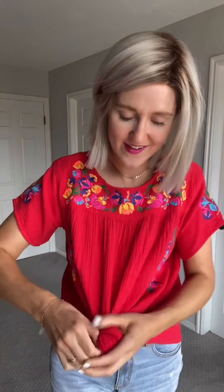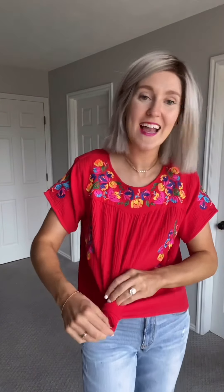This shirt comes in red and black — it's seriously the cutest. So when you're tying a knot, I just wrapped it around and tied it, and then you can just kind of adjust it however you want. It brings it in a little bit.